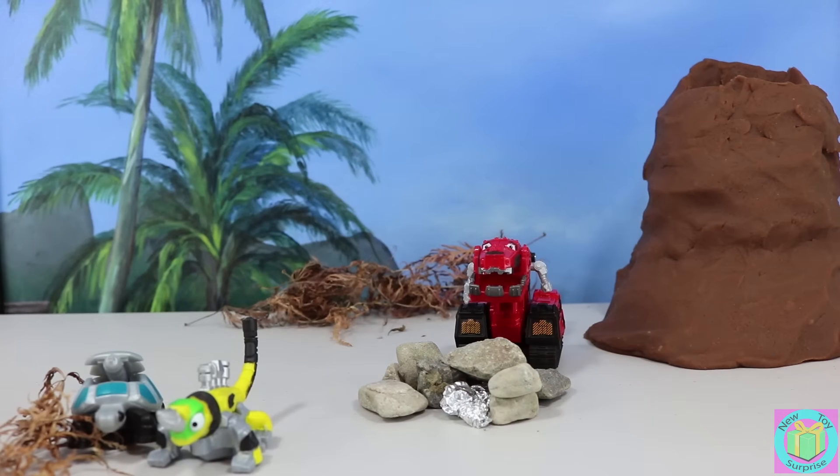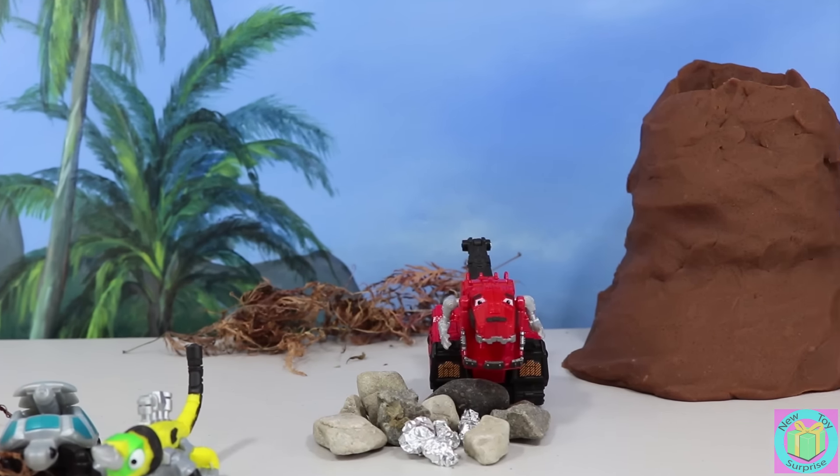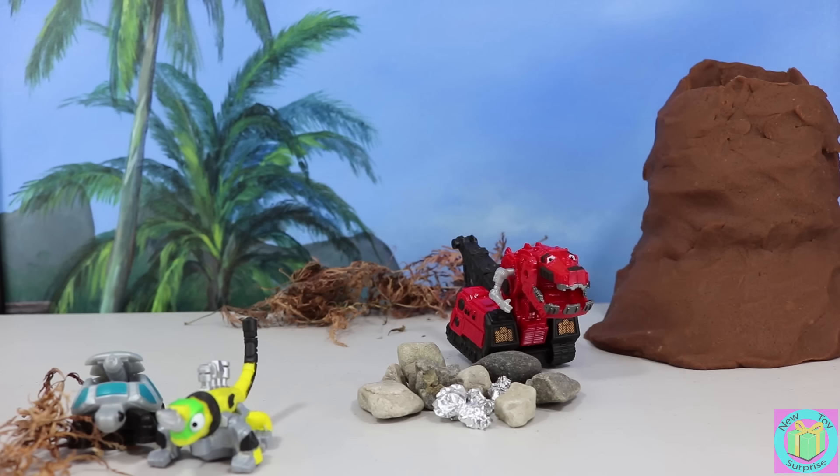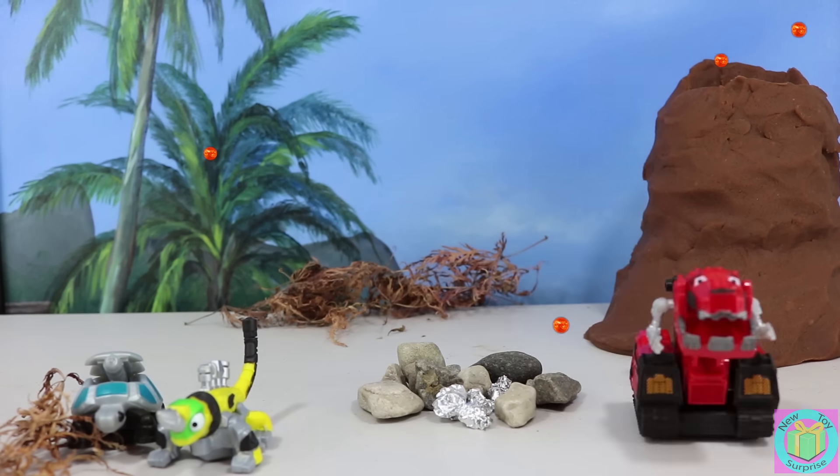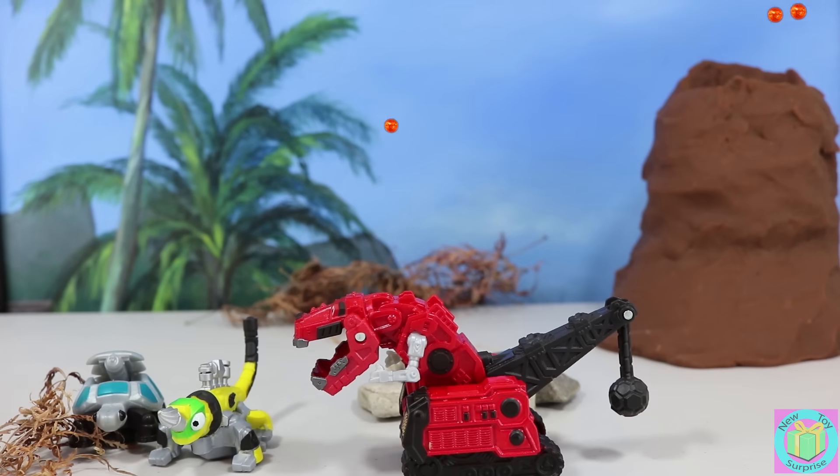Good morning. What a beautiful day. I'm ready to dig into some shiny ore for breakfast. What on earth is happening? Oh no, it looks like the volcano is going to blow. Hey guys, the volcano is going to blow!